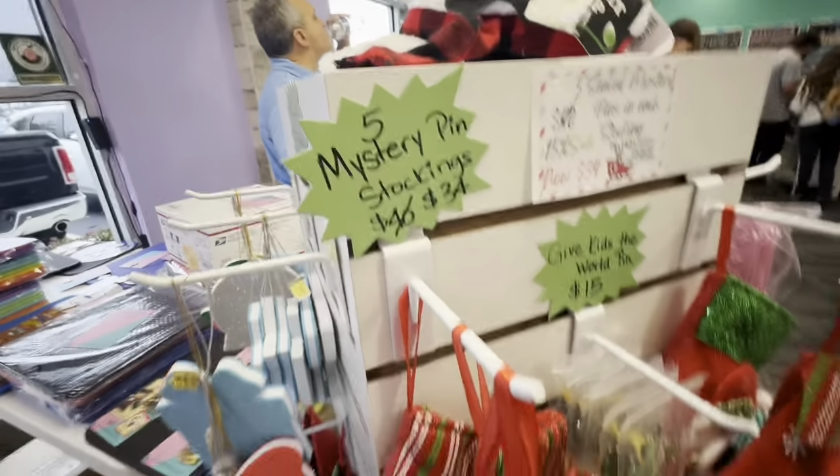I think those are mystery stockings — a mystery stocking, what's in there? There are five mystery pins in the pin stockings. Oh no — oh, you break it you buy it. Well, I guess we're getting it then.